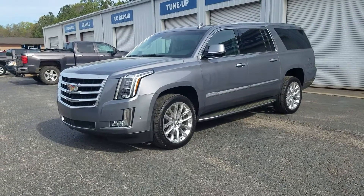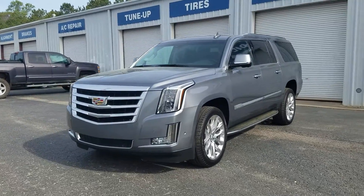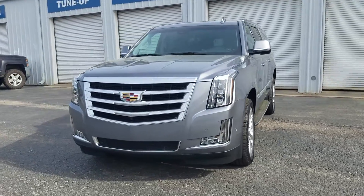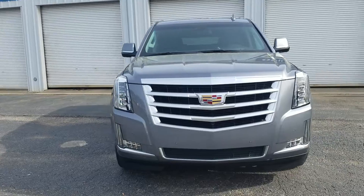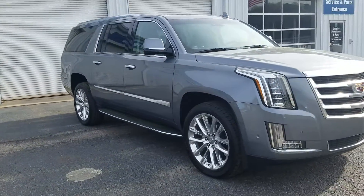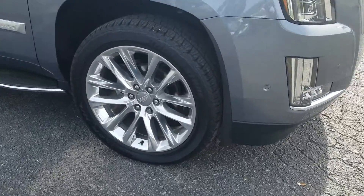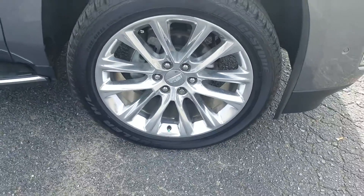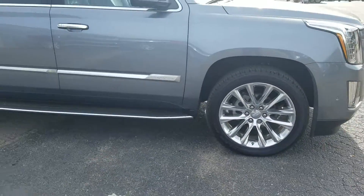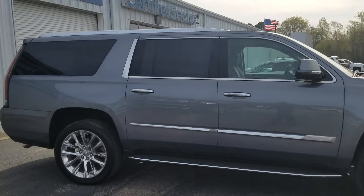This is Fabian here with Chimabird Chevrolet making a quick little personalized video featuring the 2018 Cadillac Escalade. This one is the ESV Luxury Edition, of course featuring your parking sensors on the front. We've got it on the 22-inch wheels, also with that chrome accent running alongside the vehicle.